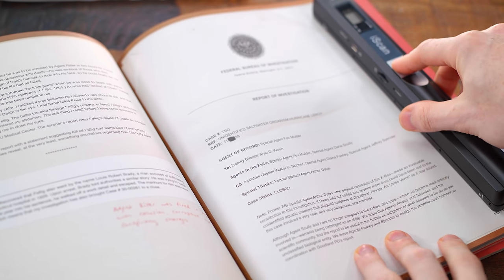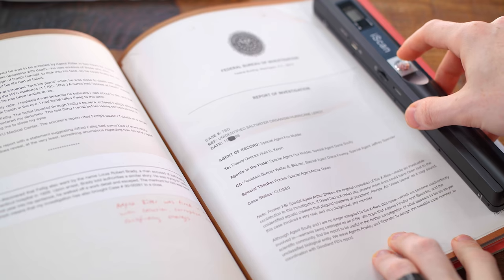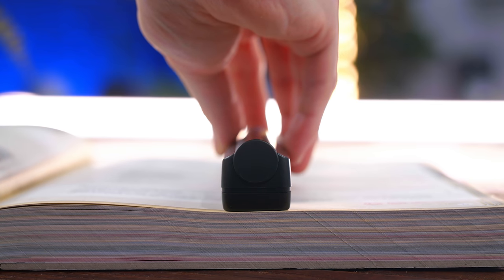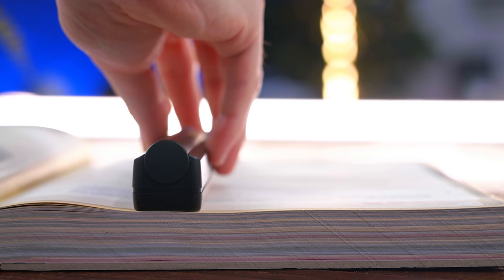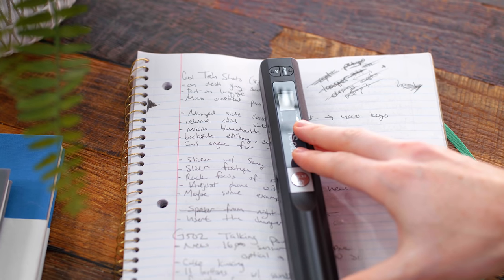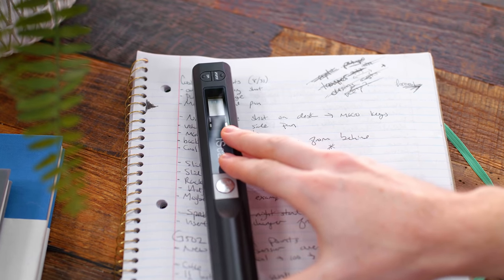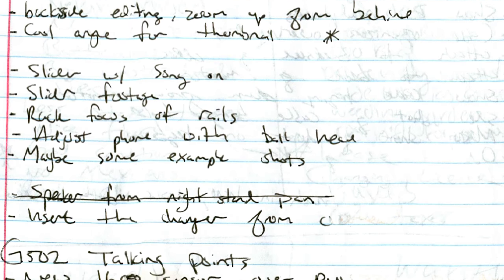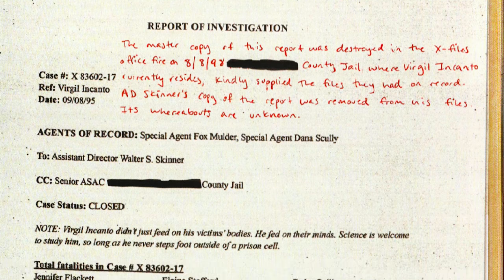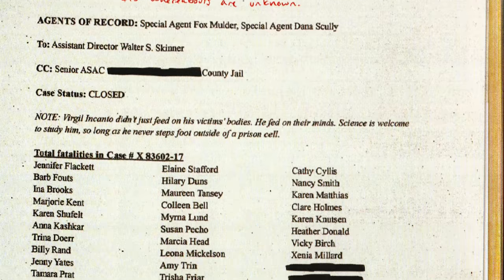Once you power it on, hit the scan button and just slowly roll the iScanner across the page you're trying to scan — whether it's textbooks or your handwritten notes, whatever you scan will be saved to the micro-SD card. All the times I've tried it, the scan quality came out great. It might take you a few tries to figure out the exact speed and width of the page, but once you nail that down, you're going to have phenomenal-looking scans. Definitely kind of a life hack — scan your handwritten notes, scan that section out of your textbook, make studying a breeze. This is just around $50.